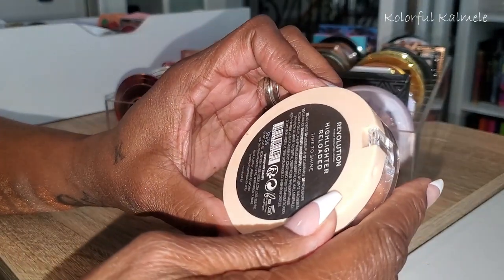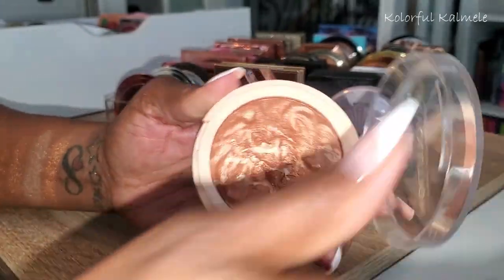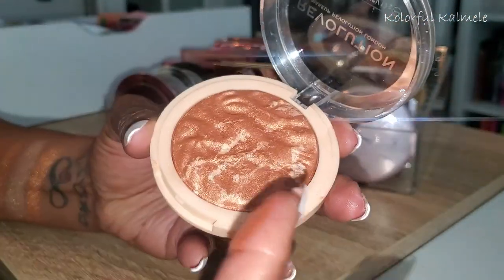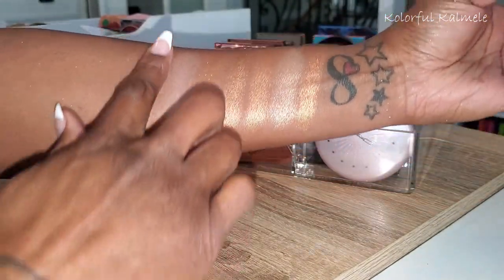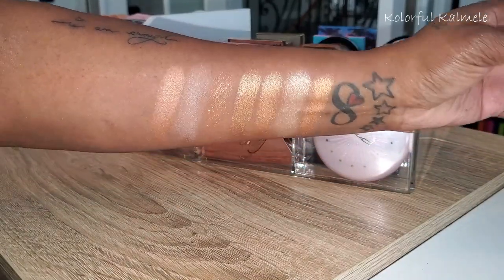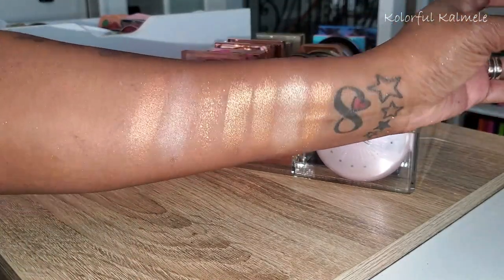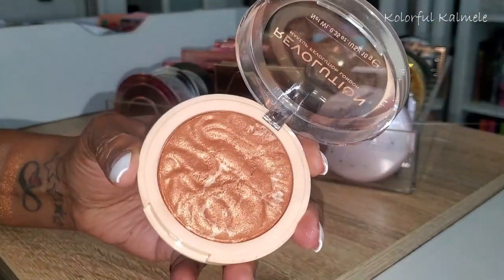This is also from Revolution — Highlighter Reloaded in Time to Shine. Gorgeous, with a bronze-type look to it. It actually has like a little peachiness to it — that is really nice for just a subtle everyday situation. Yeah, that's pretty, really pretty.